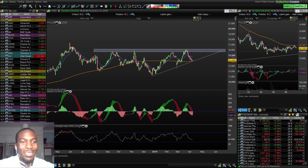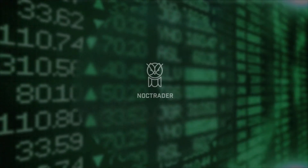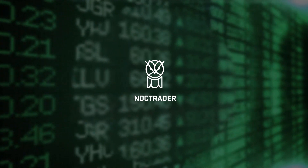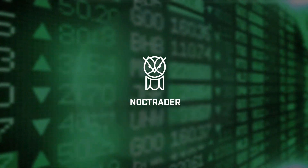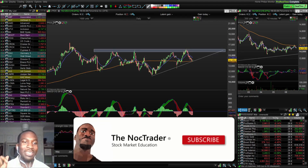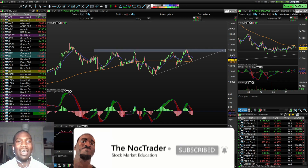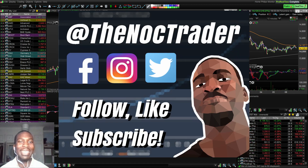Hi guys, it's Eni, aka the Noc Trader, your friendly neighborhood swing trader, back again with another video. In this video I'm gonna be doing another technical analysis report — I'm only gonna do four stocks today. Please like and subscribe to the channel, let's get to 300, nearly there. I've also got Facebook, Twitter and Instagram at the Noc Trader on all social media platforms.